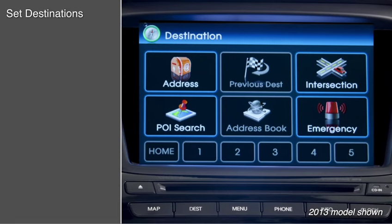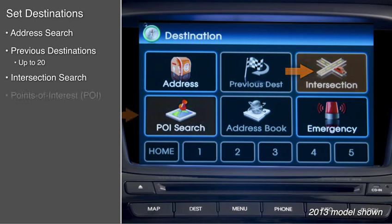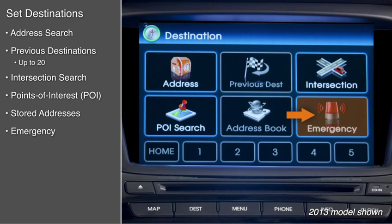Destinations can be set using address search, up to 20 previous destinations, intersection search, points of interest, stored addresses, or the emergency category.